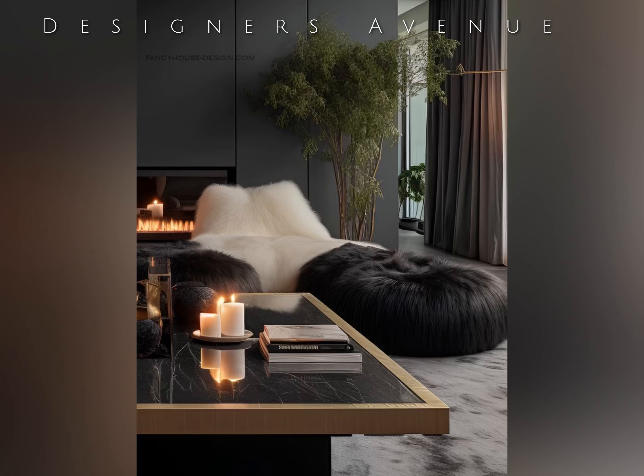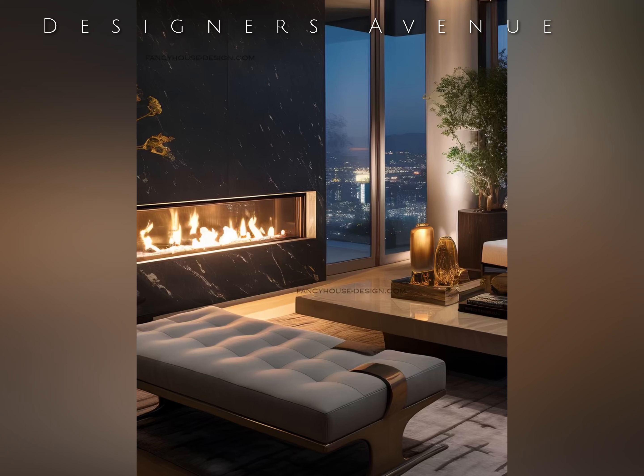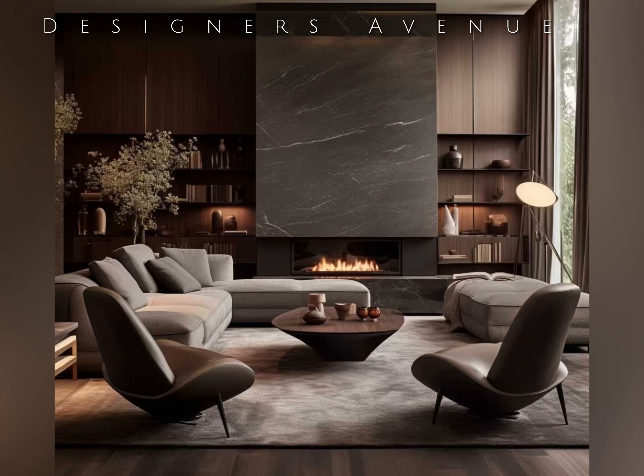To balance the darkness, it is crucial to incorporate contrasting elements. The use of metallic accents in gold, silver, or bronze can bring a touch of glamour and elegance to the room. Mirrors and reflective surfaces can also be strategically placed to maximize the play of light and create an illusion of space. Additionally, adding pops of vibrant color through artwork or decorative pillows can inject visual interest and prevent the space from becoming monotonous.